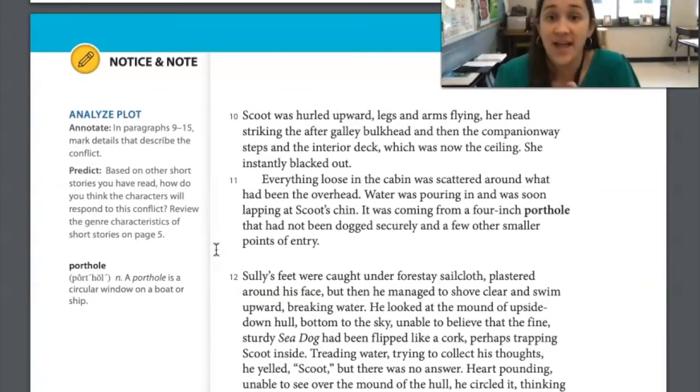Scoot was hurled upward, legs and arms flying, her head striking the after-galley bulkhead, then the companionway steps and the interior deck, which was now the ceiling. She instantly blacked out. As the boat was turning, she was getting shaken all around and ended up passing out from hitting her head. Everything loose in the cabin was scattered around what had been the overhead. Water was pouring in and was soon lapping at Scoot's chin, coming from a four-inch porthole that had not been dogged securely — a porthole is a circular window in a boat or ship, like the windows SpongeBob has in his house.